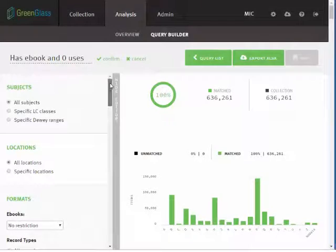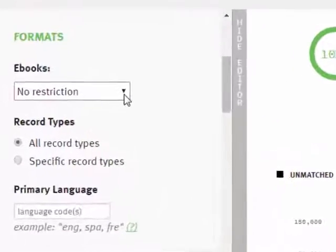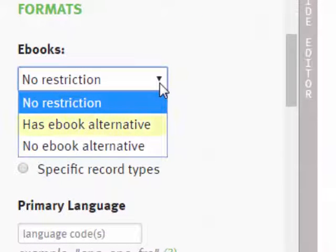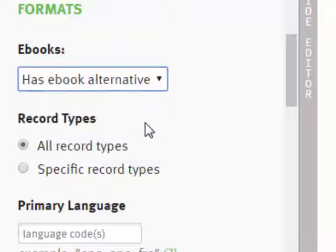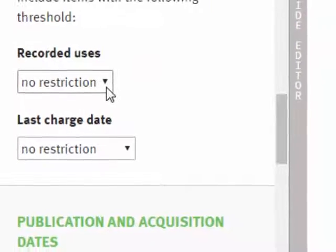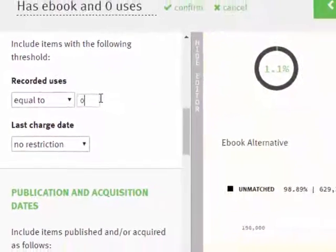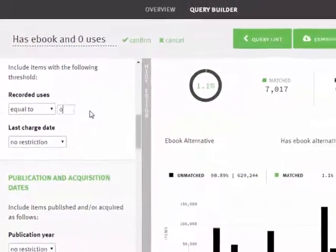In the GreenGlass Query Builder, libraries that have included their e-book records in the analysis will have the option to include print records that have a related e-book or those that do not. Depending on the user's intent, one choice might be more appropriate than the other. For example, it might make sense to consider for withdrawal print titles that have zero recorded uses and an electronic edition.